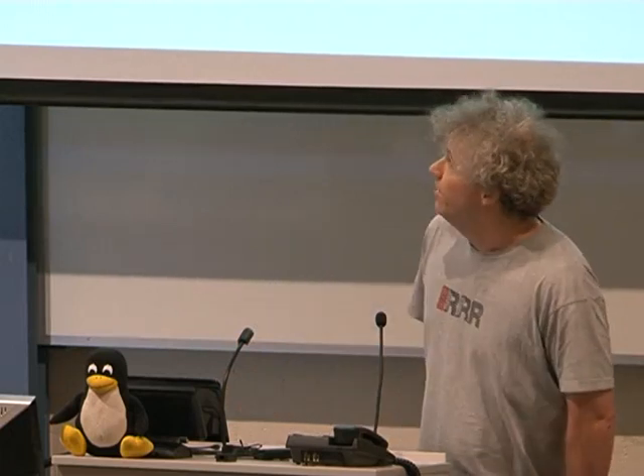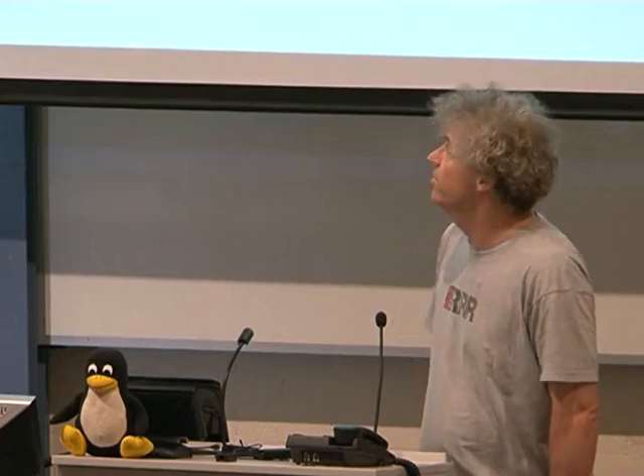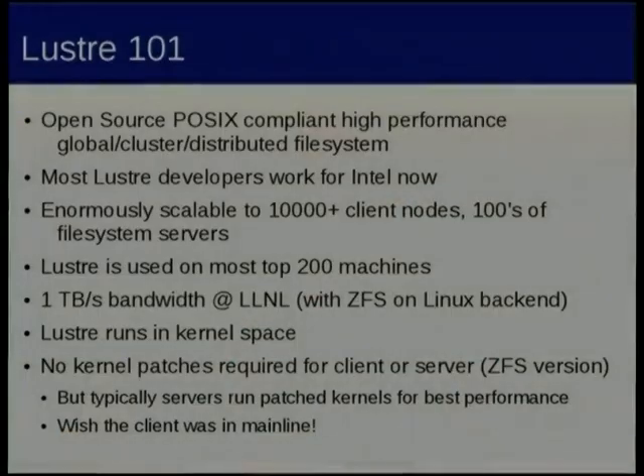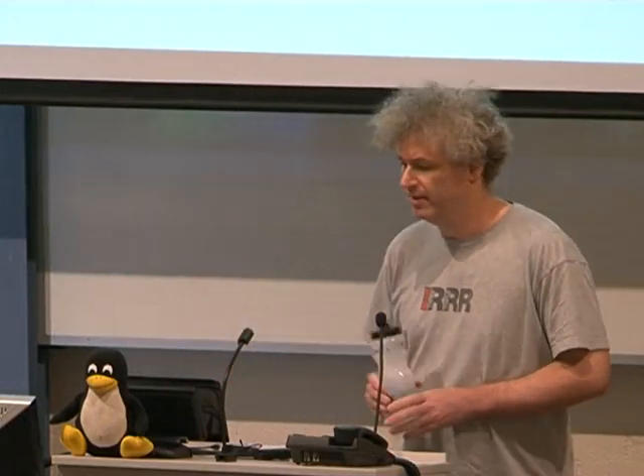Some other big numbers: we're going from about a one petabyte Lustre file system on the old machine to about 10 petabytes — about 4,000 three-terabyte disks in the new machine. It's a big distributed file system, and it's on most of the top fastest HPC machines in the world. The current record is about a terabyte a second of bandwidth from the Sequoia machine at Livermore. We've been running Lustre on all our big clusters for about the last six years.